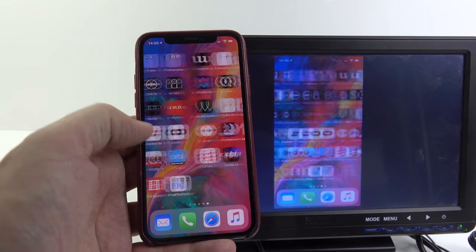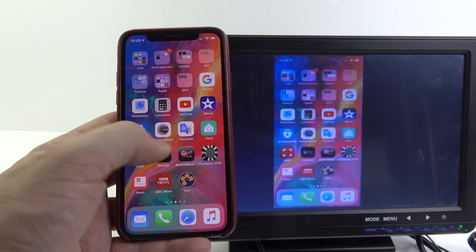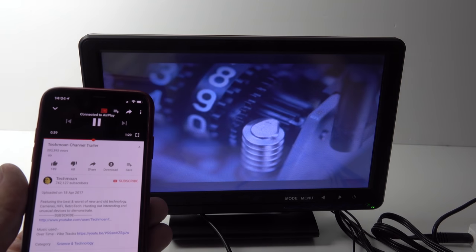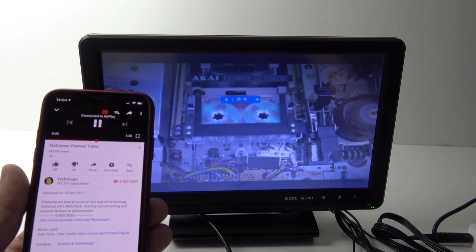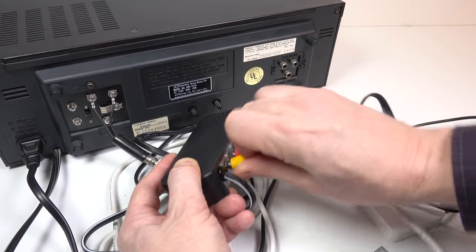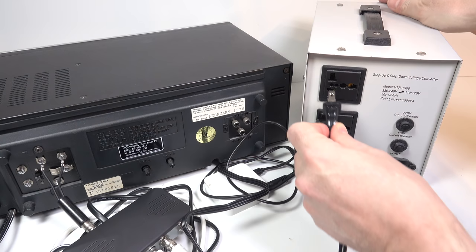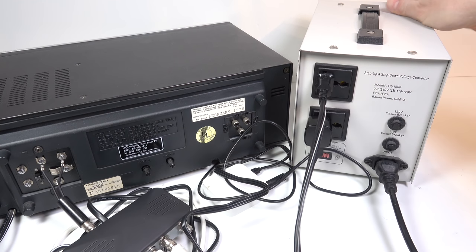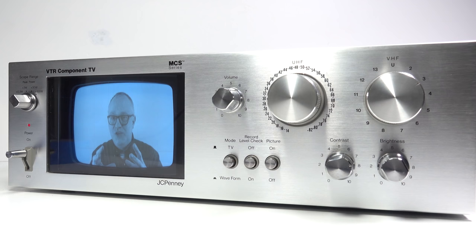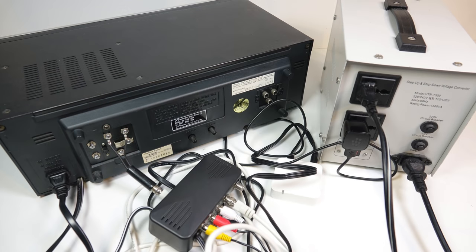Plugging everything together and testing it out on my little colour TV — it seems to be working fine. It's not perfect, but it's doing the job. I can AirPlay YouTube videos to it, I can do screen mirroring. You can see the amount of stuff around the back here — I'm using a step-down power transformer as well for the main device. So while you were looking at this nice and neat thing on the screen, there was all this other stuff going on behind the scenes.